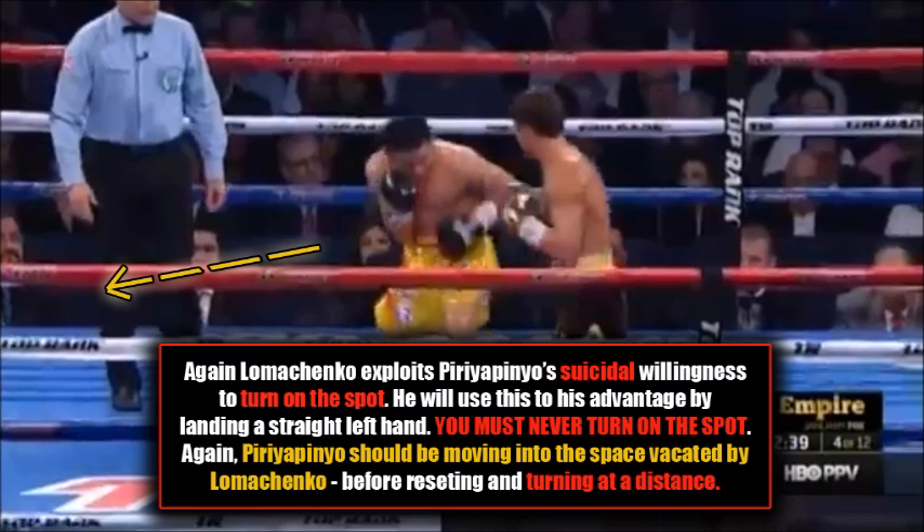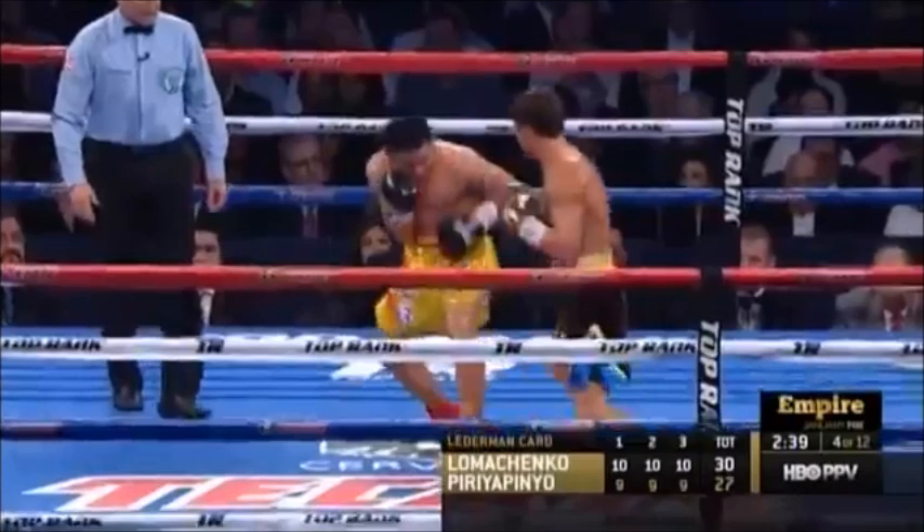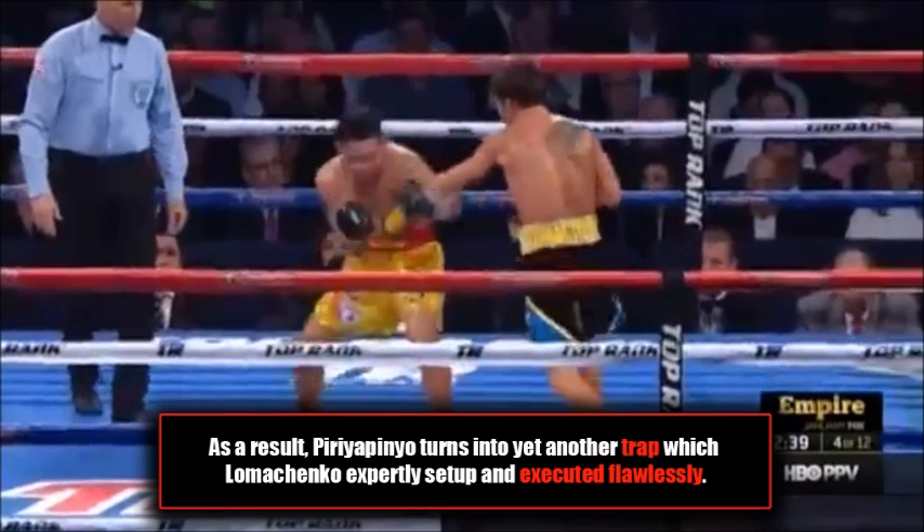As Lomachenko exploits Peripinio's suicidal willingness to turn on the spot, he uses this to his advantage by landing a straight left hand. You must never turn on the spot — Peripinio should be moving into the space vacated by Lomachenko and then resetting at a distance for protection. This is a basic fundamental error, and he takes the left to the face. As a result, Peripinio turns into yet another trap which Lomachenko expertly sets up and executes flawlessly.